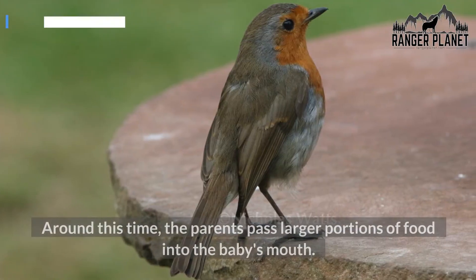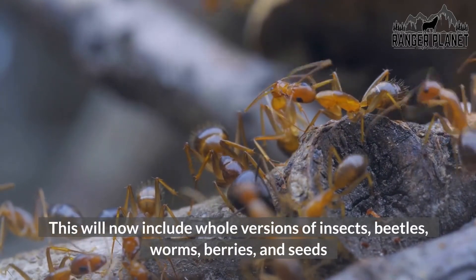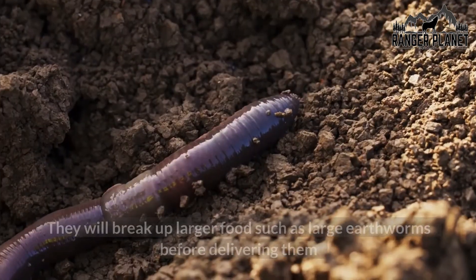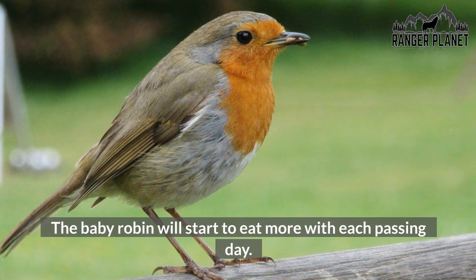Around this time, the parents pass larger portions of food into the baby's mouth. This will now include whole versions of insects, beetles, worms, berries, and seeds. They will break up larger foods such as large earthworms before delivering them. The baby robin will start to eat more with each passing day.